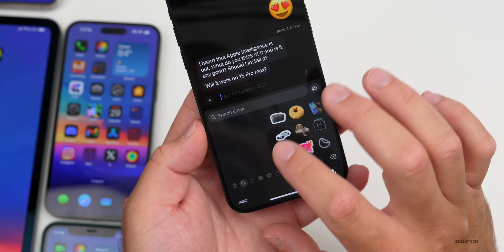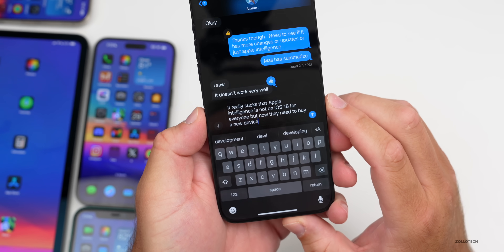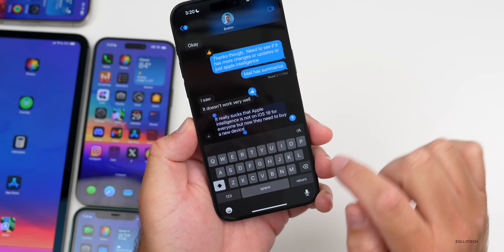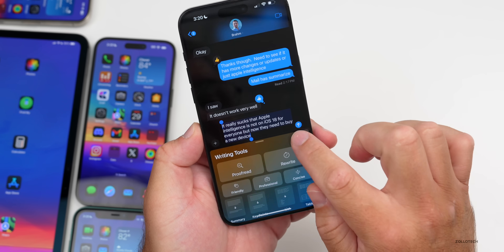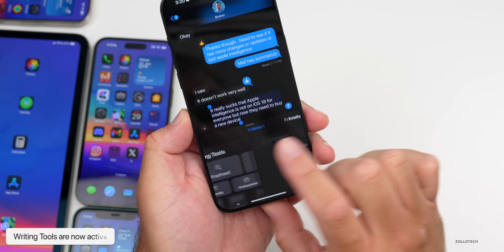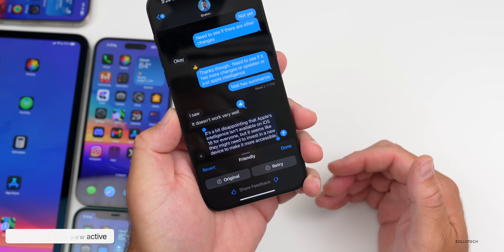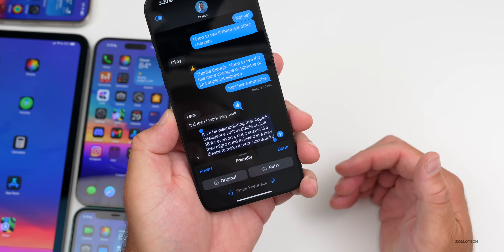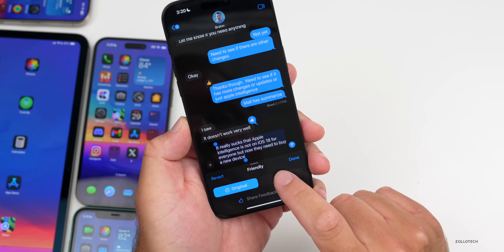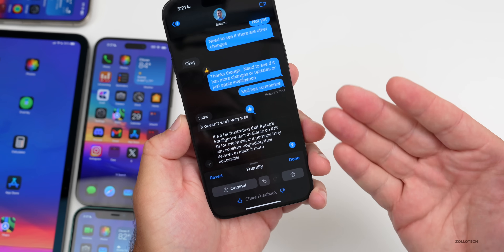They've also switched back the emoji menu to what it was before — you have different stickers and enlarged emoji. In a conversation, pressing and holding text then selecting all gives Writing Tools options. Using 'Make it more friendly,' it rewrites to something like 'It's a bit disappointing that Apple Intelligence isn't available on iOS 18 for everyone.' You can go back to the original or share feedback.